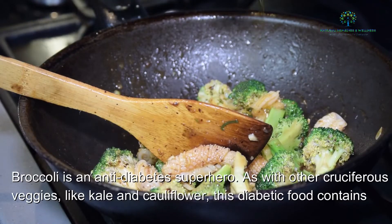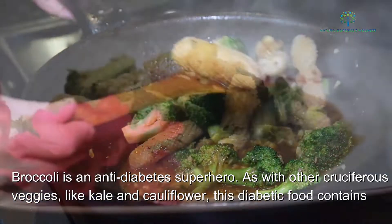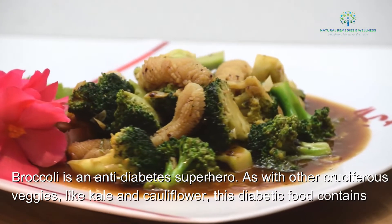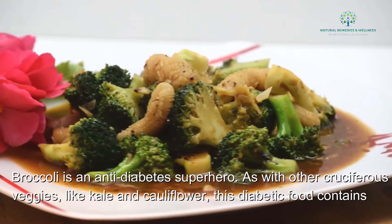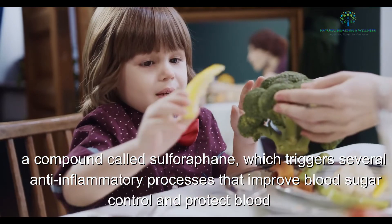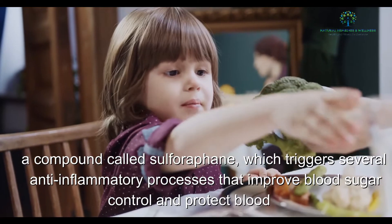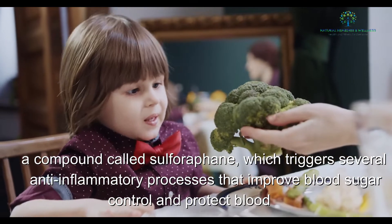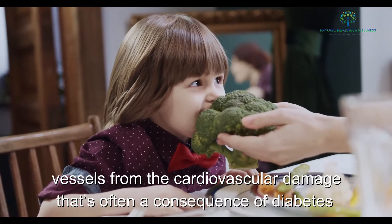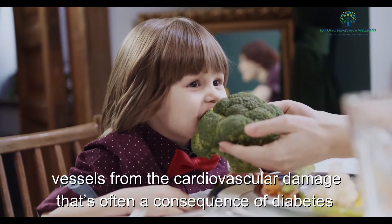3. Broccoli. Broccoli is an anti-diabetes superhero. As with other cruciferous veggies like kale and cauliflower, this diabetic food contains a compound called sulforaphane, which triggers several anti-inflammatory processes that improve blood sugar control and protect blood vessels from the cardiovascular damage that's often a consequence of diabetes.